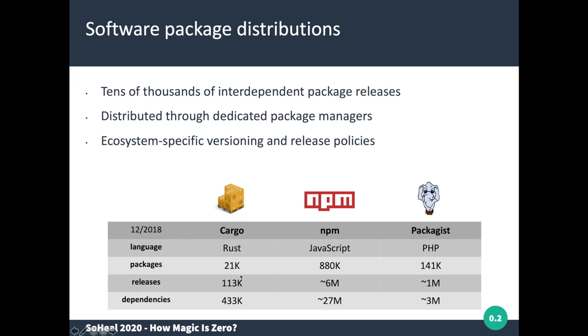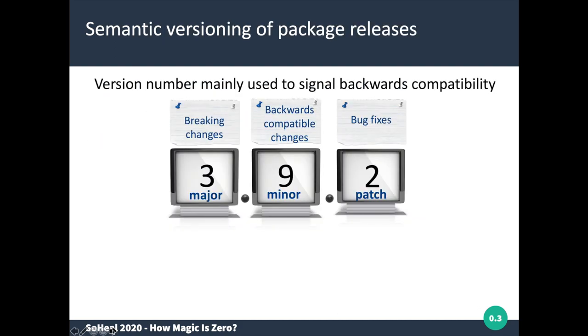The releases of these packages use a three-digit version numbering strategy based on the semantic versioning policy. If you want to signal only patches or bug fixes, you increment the third number. If you want to indicate minor changes that are backwards compatible, you upgrade the minor version number. And if your changes might lead to breaking changes, you upgrade the major version number.